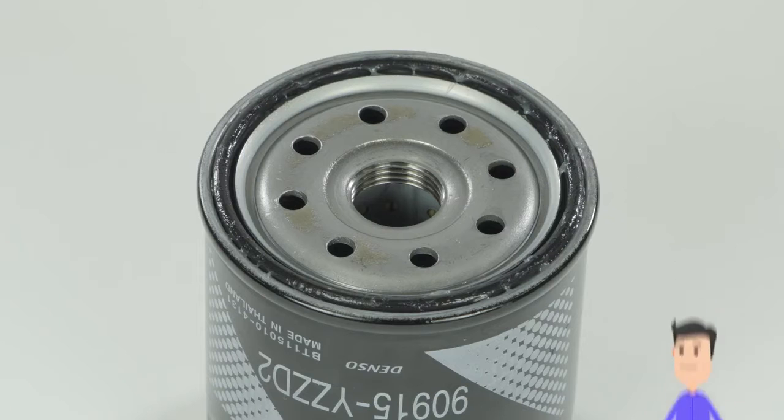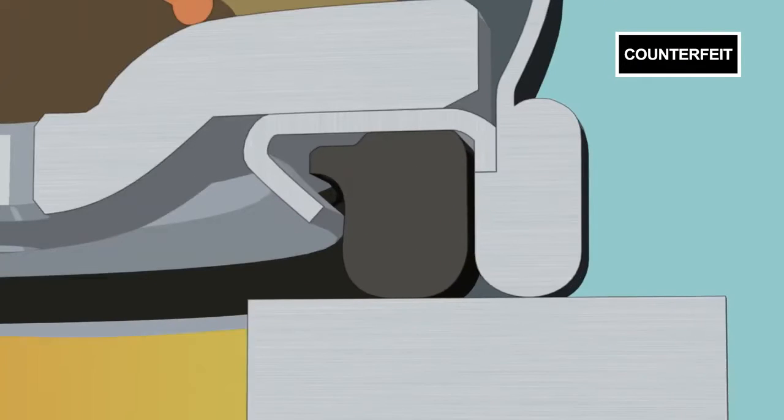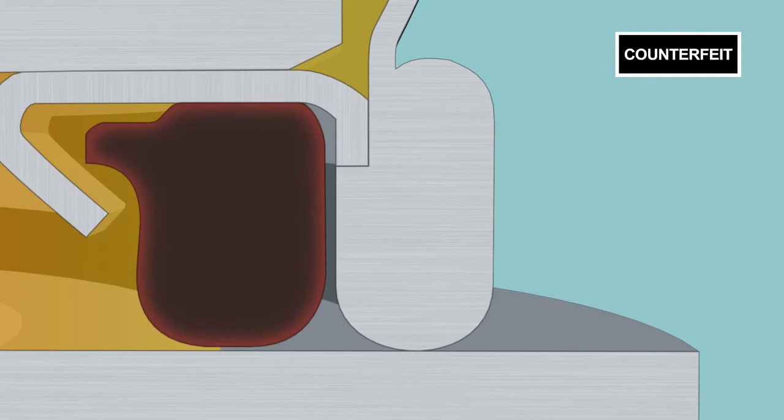See that piece of rubber? It's called a gasket, and it prevents oil leaks. The low quality rubber used on counterfeit parts hardens with heat, so now you have to worry about oil leaks too.